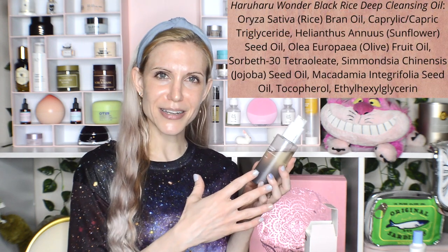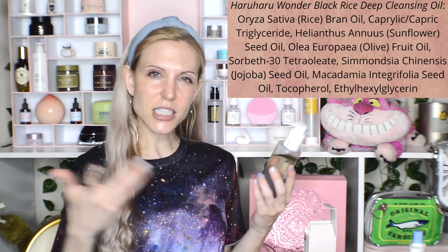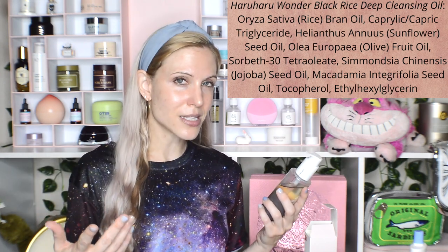Let's do these speed reviews. I'm going to take you through mostly the routine in which I use these, because everything in this box is a hit for me. First up, we have the Haruharu Wonder Black Rice Moisture Deep Cleansing Oil. I see myself as a balm gal — I typically tell myself I prefer cleansing balms — and I didn't expect to like this. I expected to feel relieved when the two weeks were over.